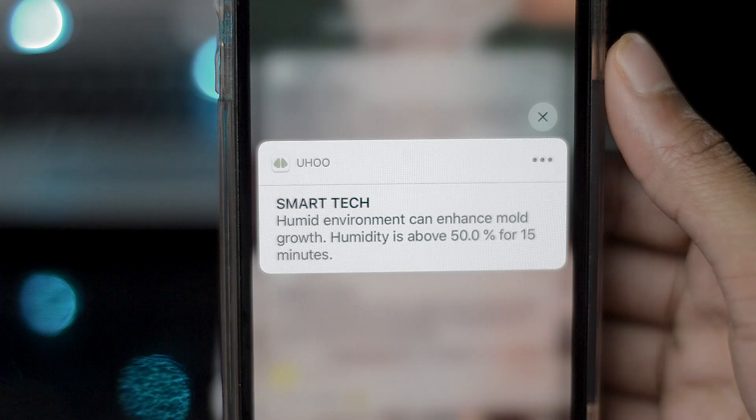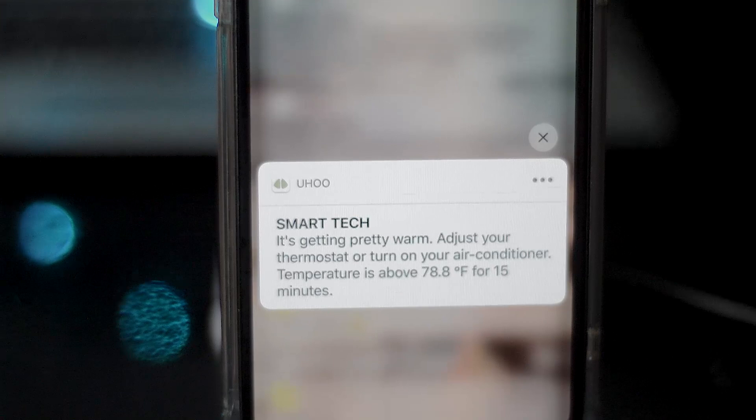It can also measure humidity. This is a cool way to know if your walls are getting a bit wet or if you're worried about why there's mold on your walls or behind your furniture.